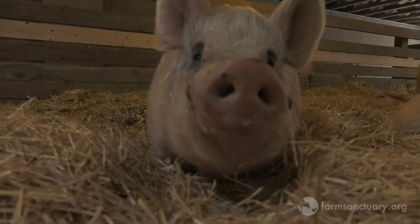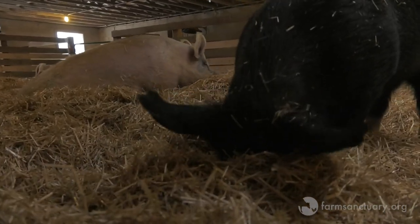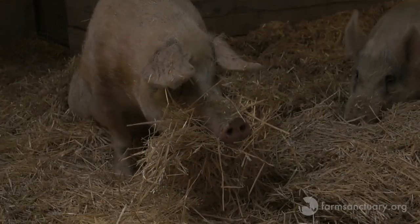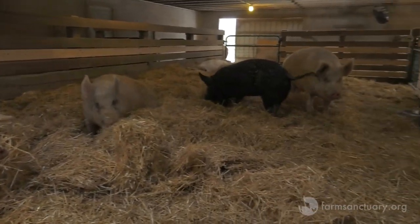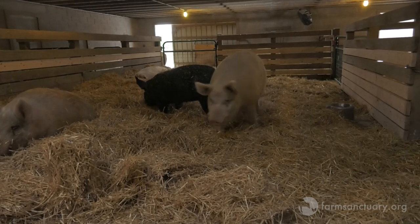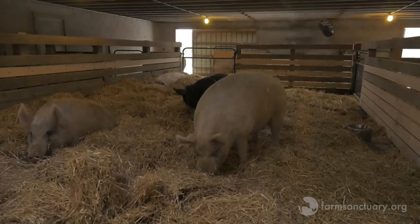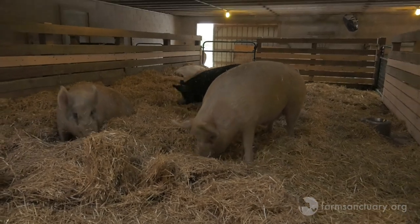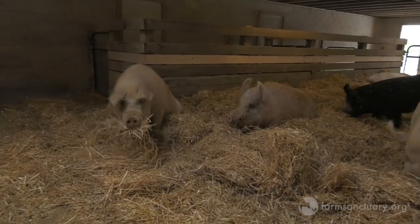In the summer they'll come in with mouthfuls of sticks and leaves and plants from outside — anything to make a big nest out of — because they really are nesters by their natural behavior. The sad thing is that if you've ever seen a factory farm, they're on concrete, so they never have a chance to do what is one of the more natural behaviors that pigs do.